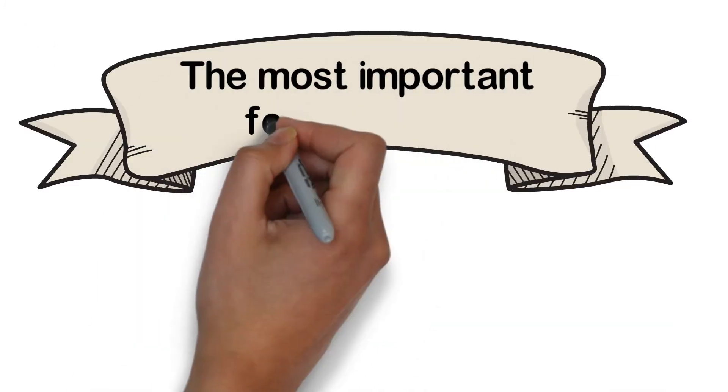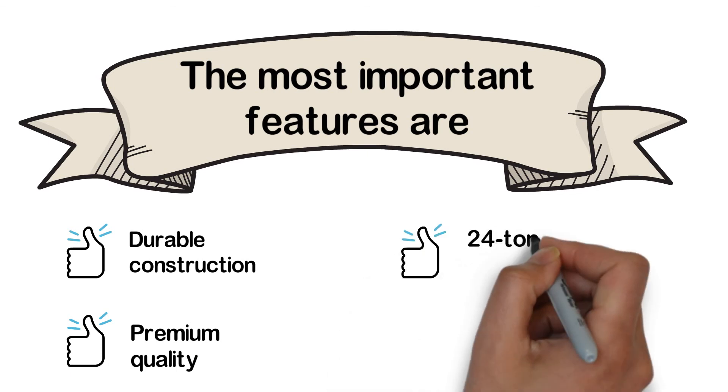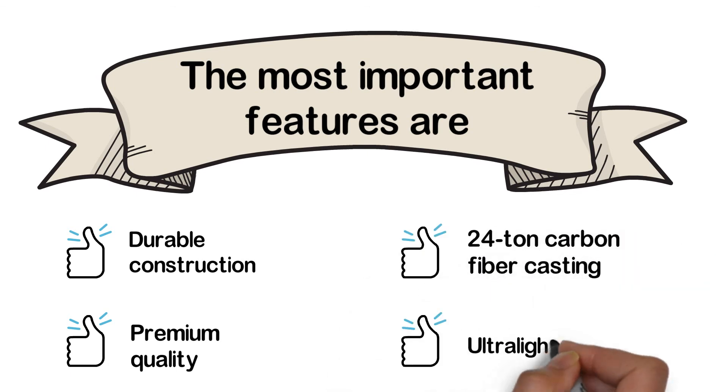The most important features are: durable construction, premium quality, 24-ton carbon fiber casting, and ultralight design.